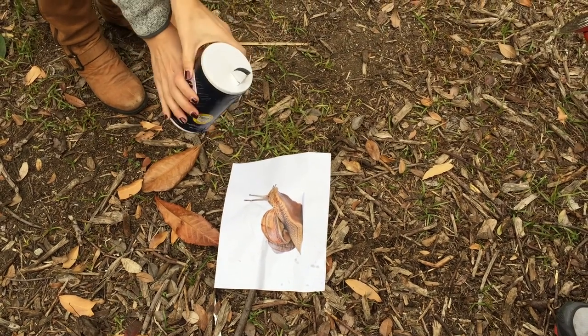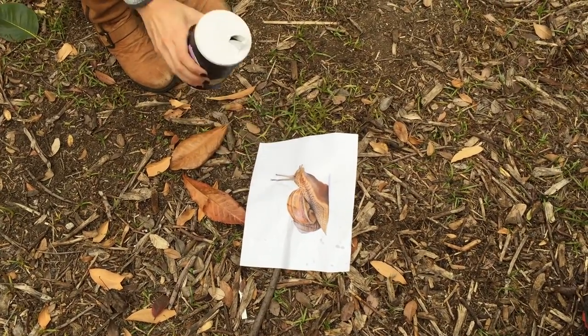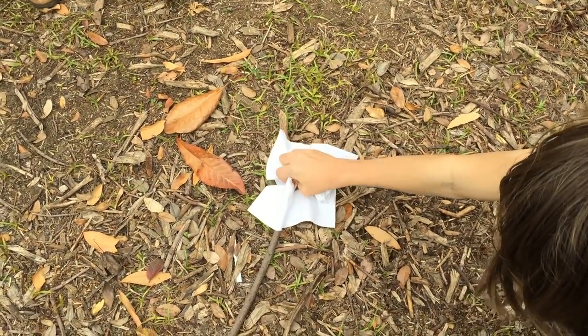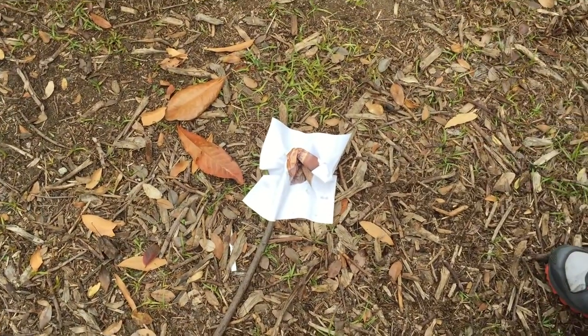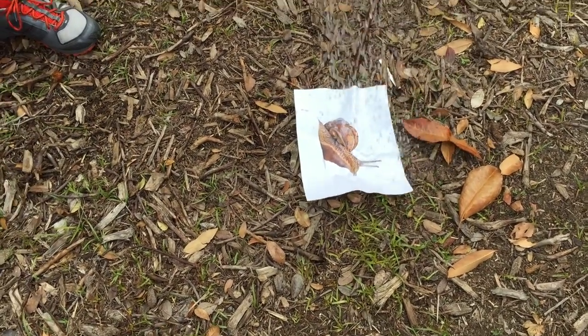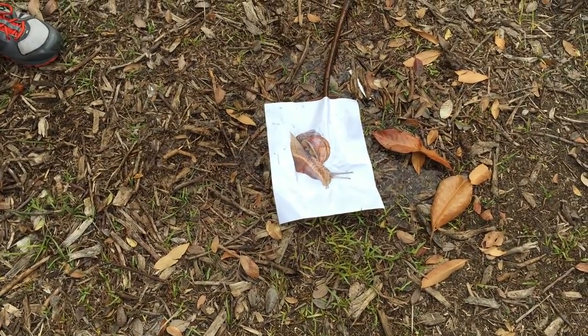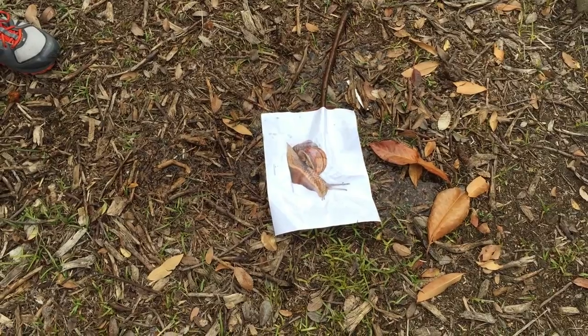If you pour salt on a snail, it will shrivel up and die from dehydration, as you can see here. Snails do not have slime — they have mucus. In fact, when they hibernate, they cover themselves in mucus. Pretty, right?